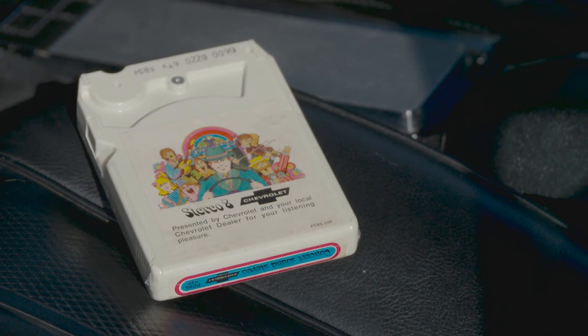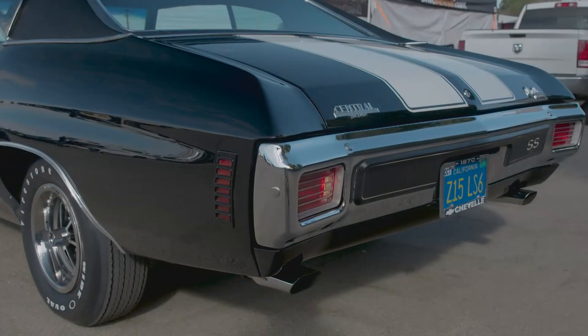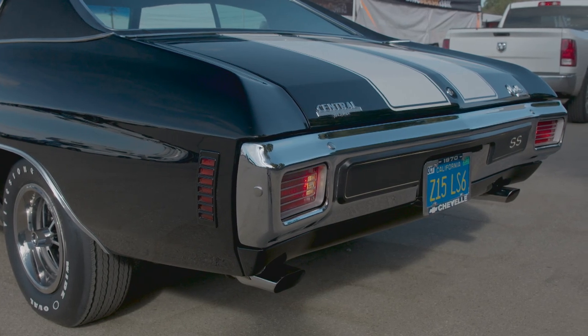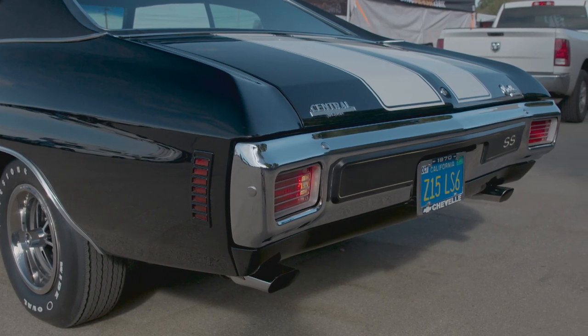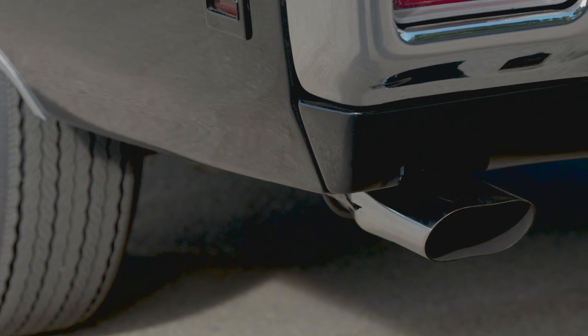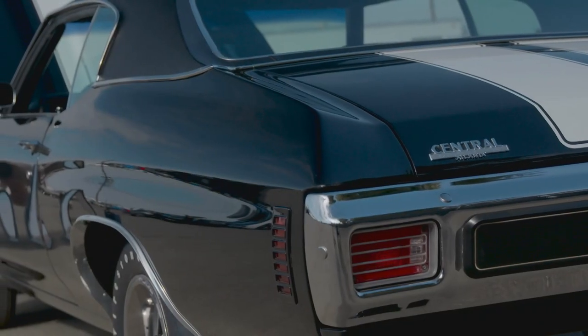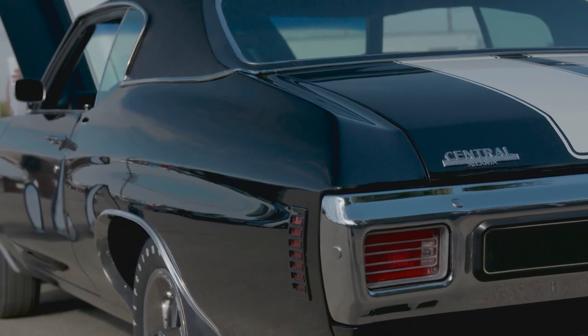You even still have the original 8-track that came with it. The exhaust system is a little bit different. I put on the chambered exhaust that was offered in 1969, only for a few months from GM, before they were outlawed by the federal government. So it does sound pretty good when it's running down the road.